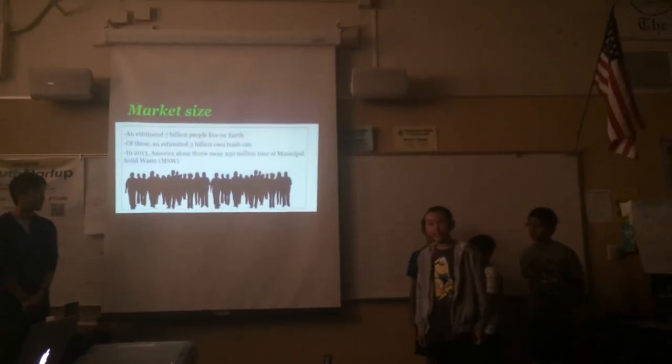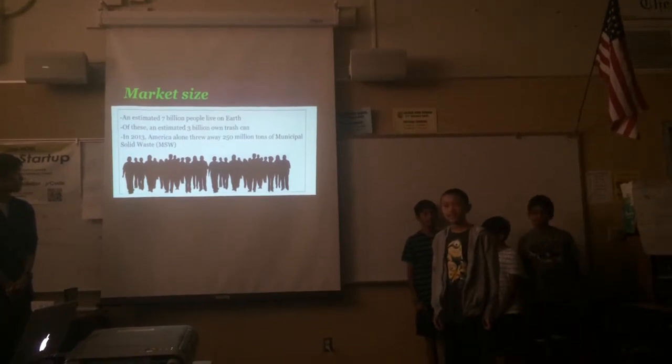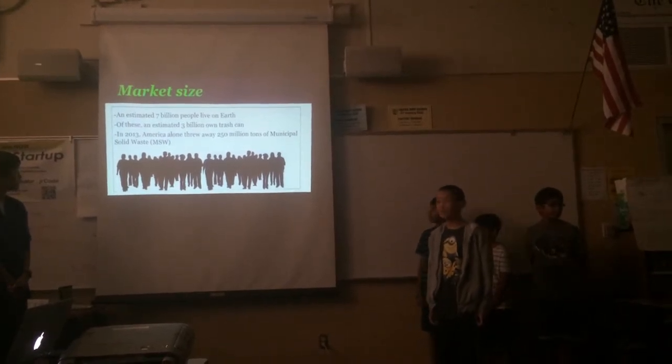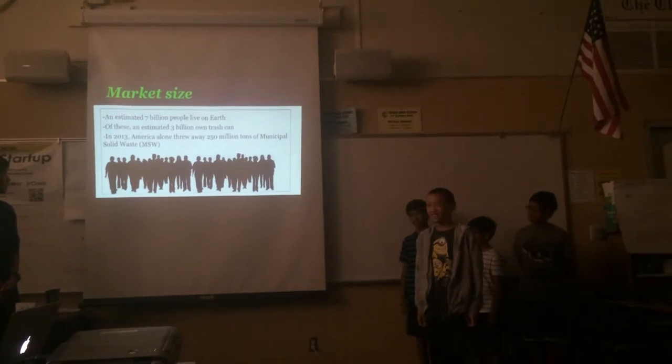For market size, an estimated 7 billion people live on Earth. Of these 7 billion, about 3 billion people own trash cans. In 2013, America alone threw away 215 million tons of trash.